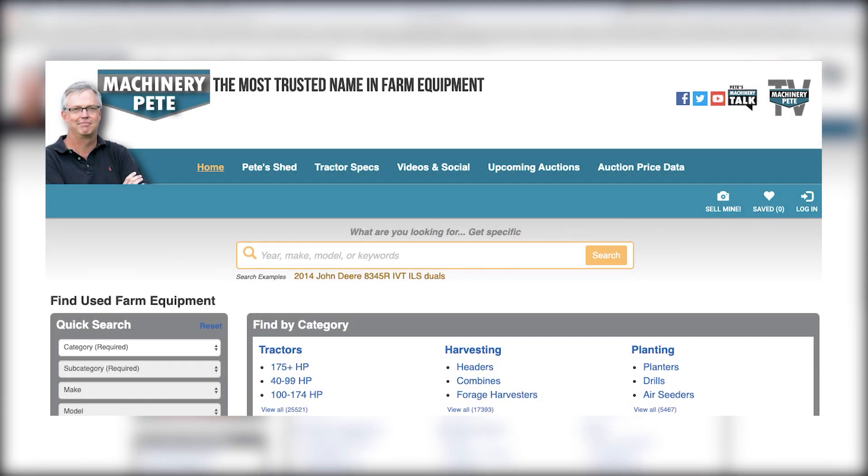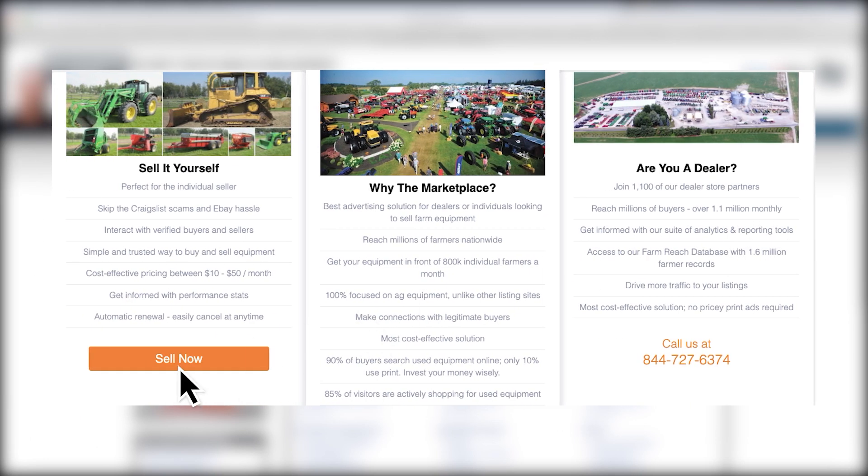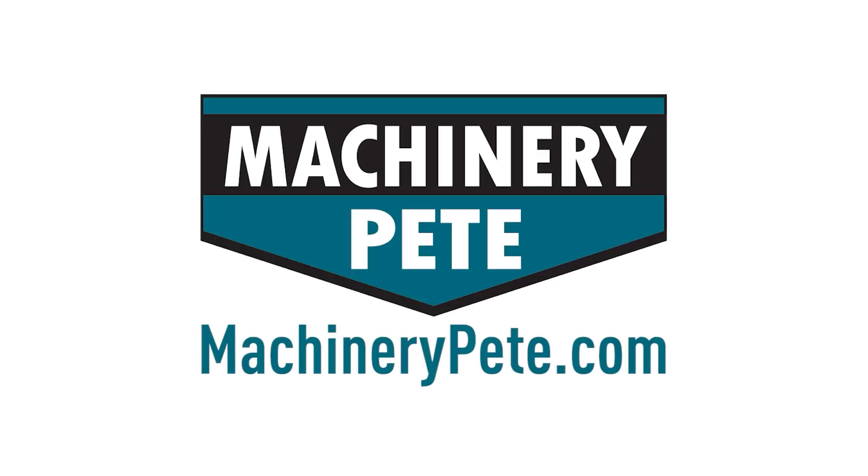Got equipment to sell privately but tired of scams and hassles? Visit MachineryPete.com and click Sell Mine — the simple and secure way to buy and sell equipment online.